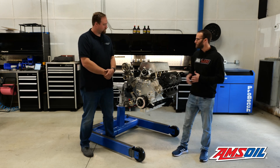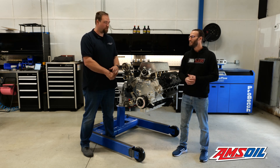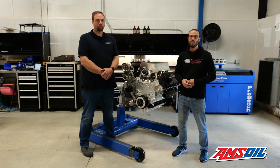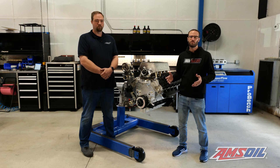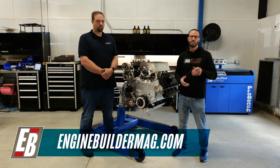Jared, thanks so much for telling us about this awesome six-liter Power Stroke — we'll definitely be excited to see Charlie running with it soon. Absolutely, can't wait! Thanks for watching this episode of Diesel of the Week. Make sure you're checking out Jared and everything they do here at Kill Devil Diesel, and check out enginebuildermag.com for more engine content. We'll see you next time.